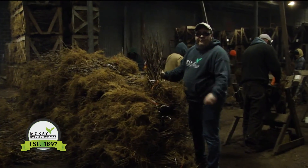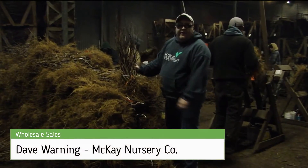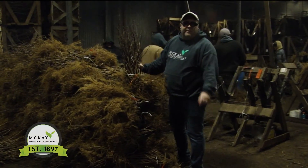Hi, I'm Dave Warning with McKay Nursery Wholesale. I'm coming to you live from our coolers. Today we're grading Annabelle Hydrangeas. We're grading all sorts of stuff this time of year, getting it ready for spring shipping.